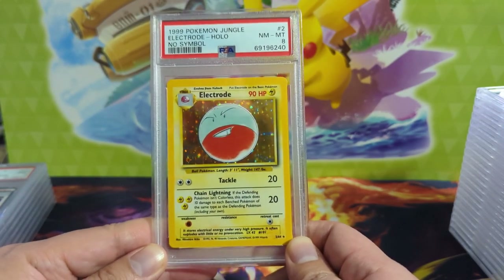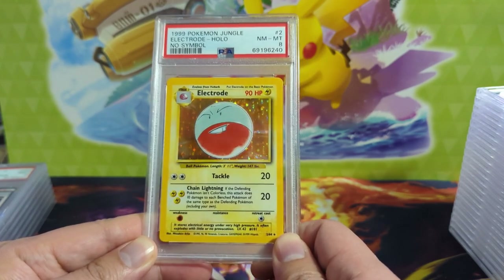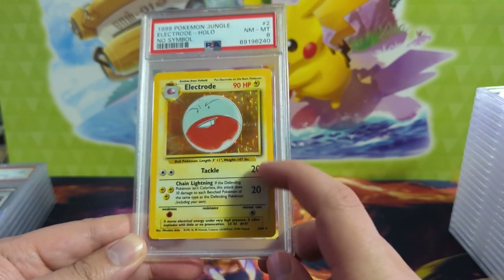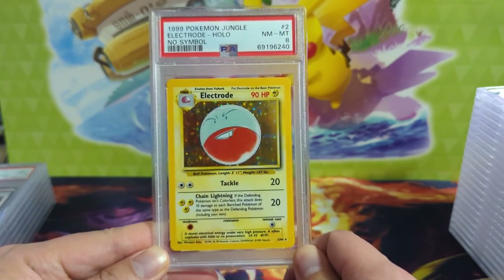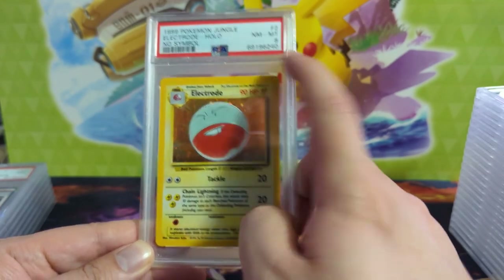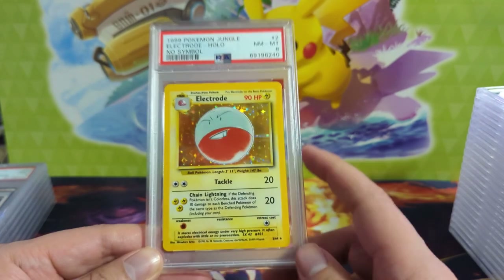Here's a pretty cool Electrode — in case you're not familiar, this is the no-symbol variety, meaning there's no Jungle set symbol. I'm not sure where I am as far as completing this set — I think most of my stuff is 8s. I don't have the full set and I'm not even sure if I needed Electrode, but I just had one raw so we sent it in.